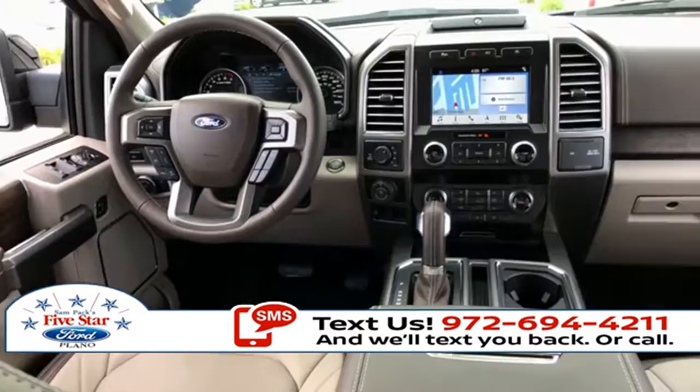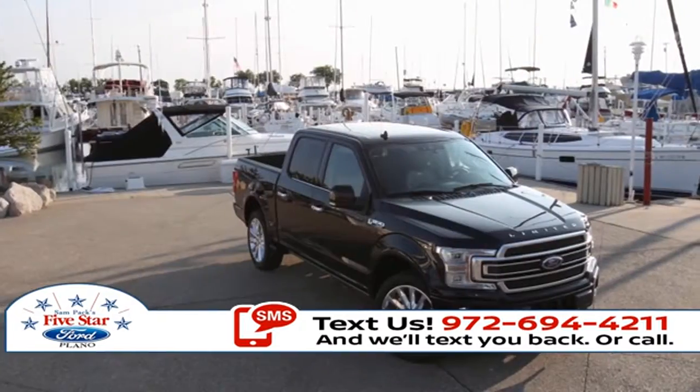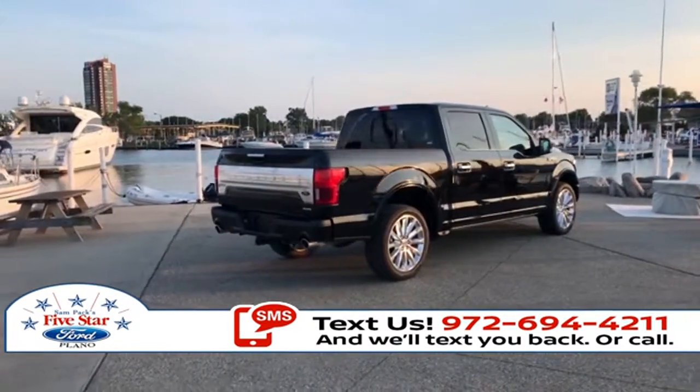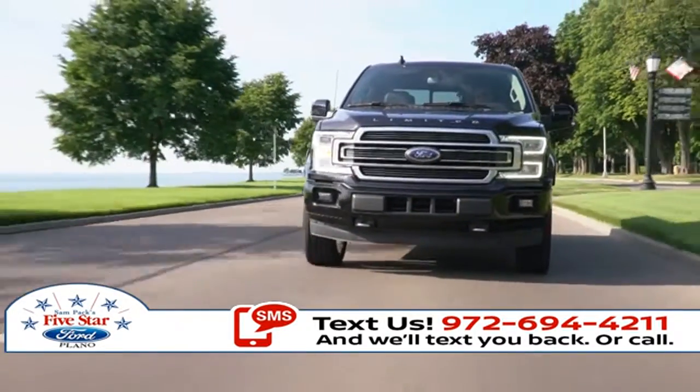You want best-in-class payload? You got it — up to 3,720 pounds. How about best-in-class towing? Try up to 13,200 pounds for size. And that's just the beginning of the F-150 best-in-class features.